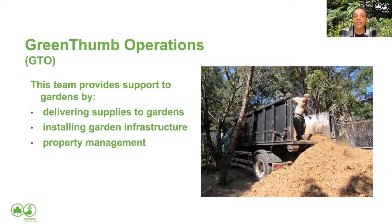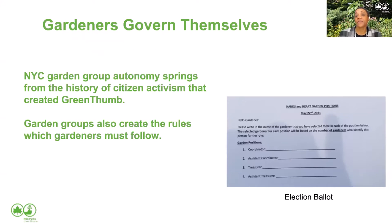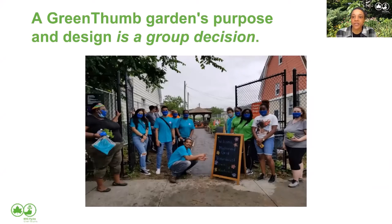That's a little bit about GreenThumb, but let's get back to the heart of community gardens — the gardeners. GreenThumb helps to support these gardens, but we don't run them. Gardens govern themselves. We want to maintain that autonomy and allow garden groups to create their own rules and decide what kind of garden they want to have. You can see this little election ballot — gardeners have decided certain garden positions and they're having an election to see who will fill those roles. A garden's purpose and design is the group's decision.